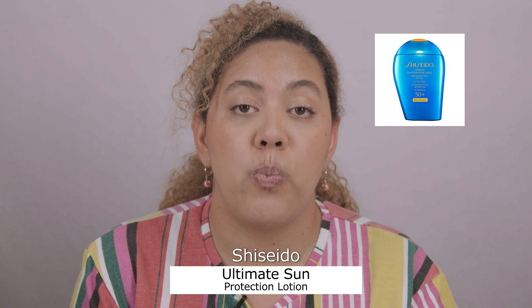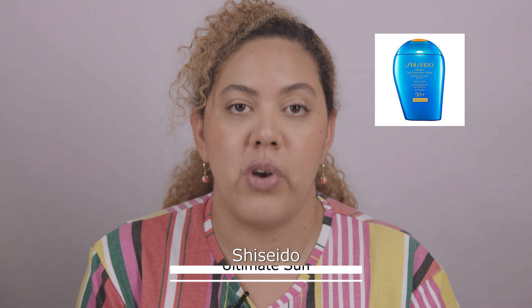Shiseido is a brand I've used before — their SPF is a little pricey but very nice. It's very water resistant, so if you work at the beach, sweat a lot, or work somewhere you might get wet, this is worth considering. Always look for water-resistant SPF if you sweat a lot or work as a lifeguard or similar.